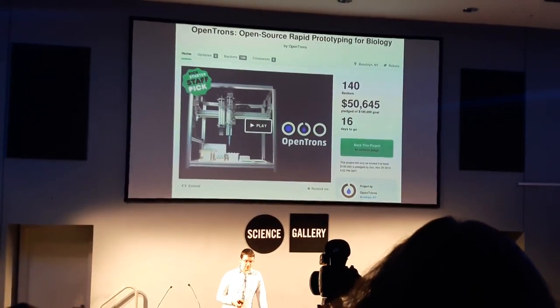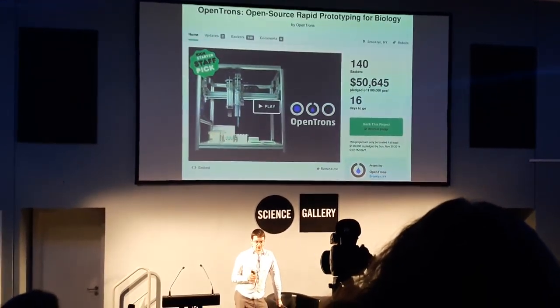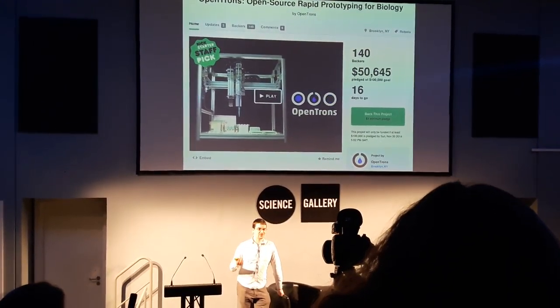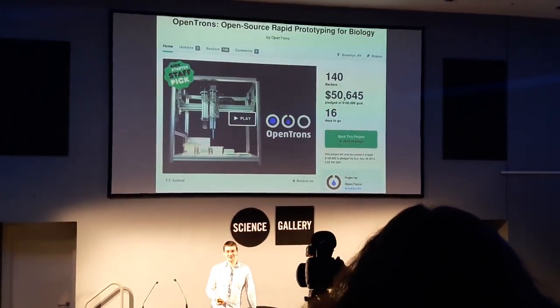The problem is that most robots that can do even the most basic work in this area, until recently, cost a range of like 30 grand, 50 grand, 100 grand.